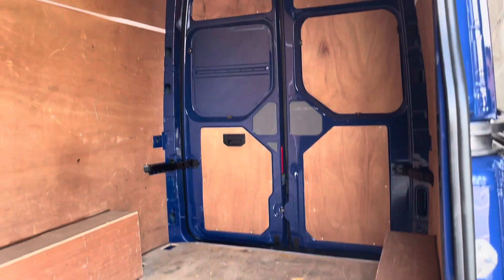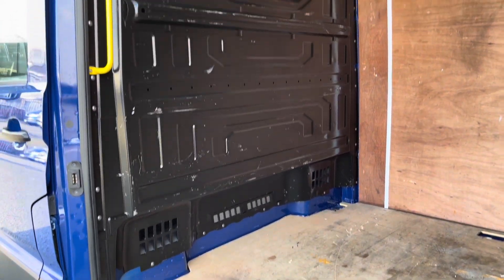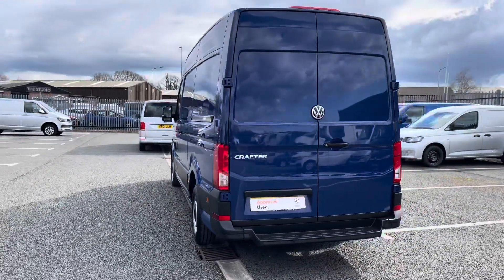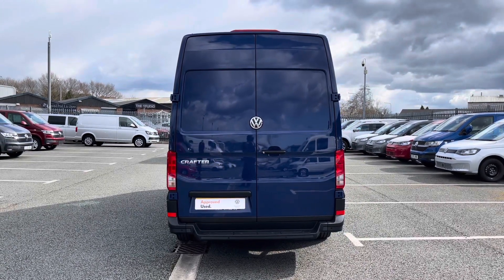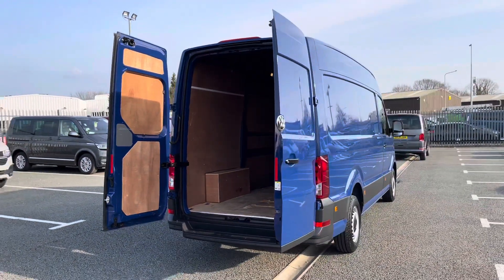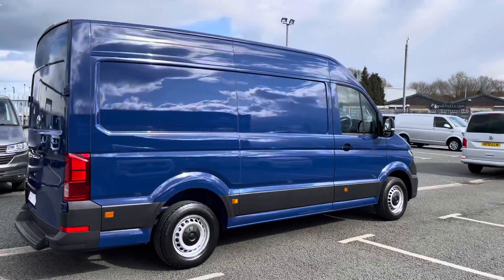Ply lining is fitted around the load space for added protection and longevity, along with a full height steel bulkhead for added protection in the cab area. Making our way around to the rear, you can see the rear parking sensors dotted along the rear bumper, along with an integrated step for easy access to the load space, rear wing doors for easy access and loading, and several yellow grab handles to aid access into the load space.